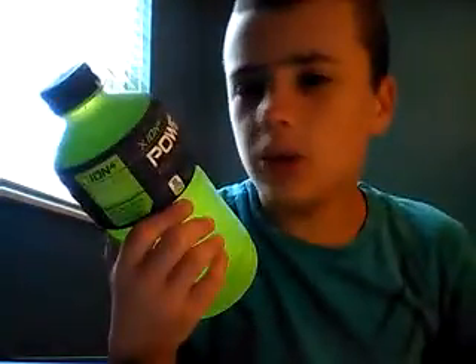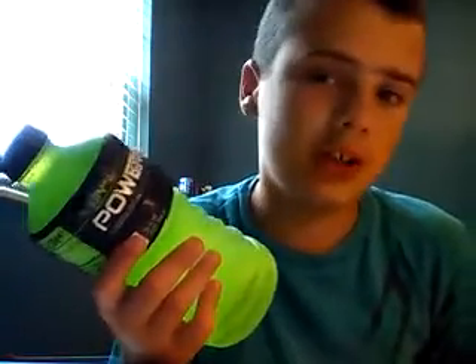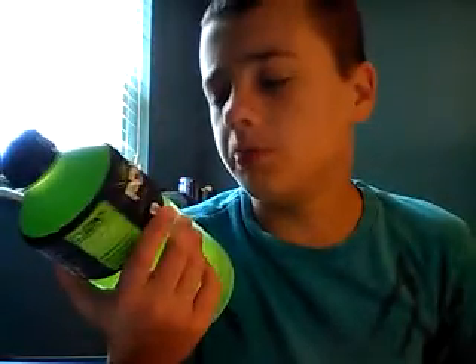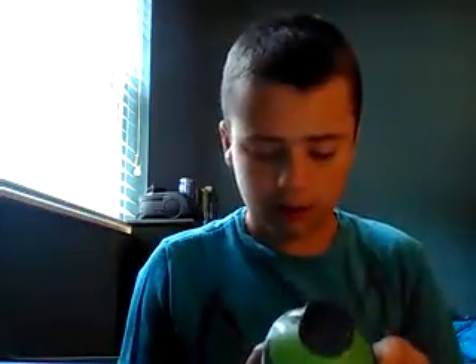So I recently reviewed the Gatorade Fierce Melon, and that one didn't really have much of a melon flavor — had a little bit of a cantaloupe taste with some orange, and it was pretty good. We haven't had Powerade Melon in quite a long time. This is owned by the Coca-Cola company, and of course Gatorade is owned by Pepsi. So let's just open this up.